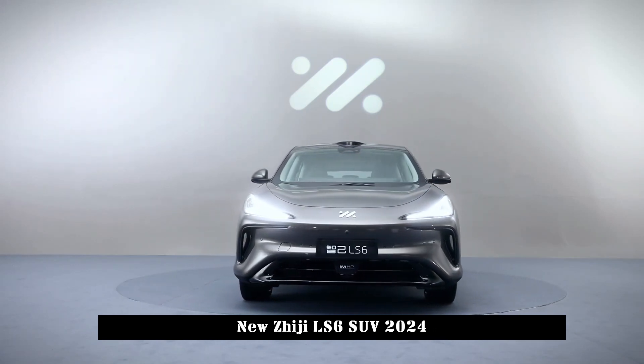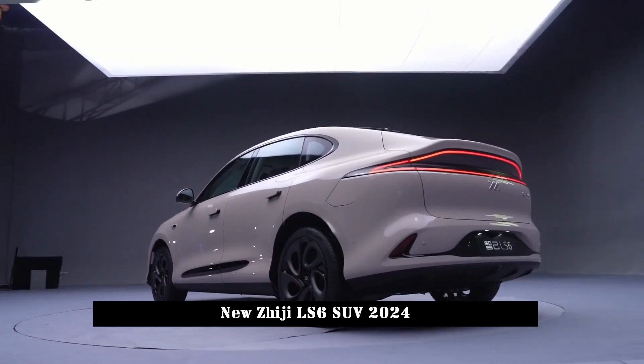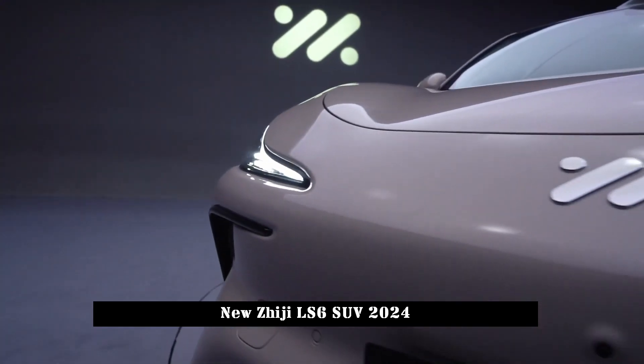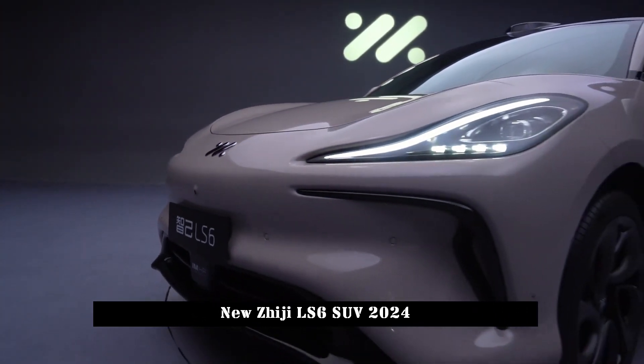The LS6 is equipped with Zhiji's newest intelligent driving solution — a single laser radar plus single Orin chip — and can realize L2-plus level autonomous driving functionality.